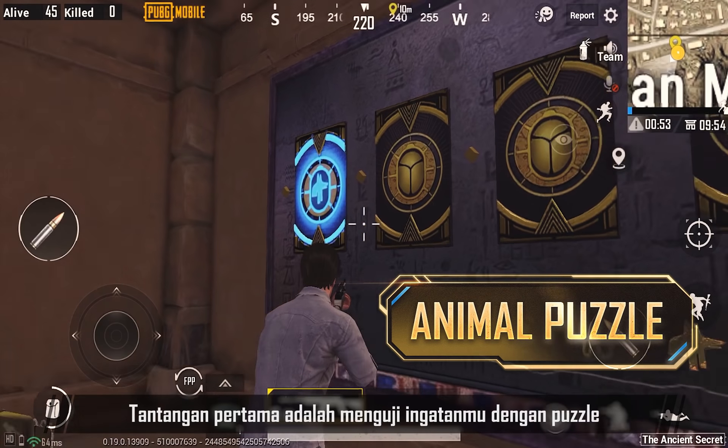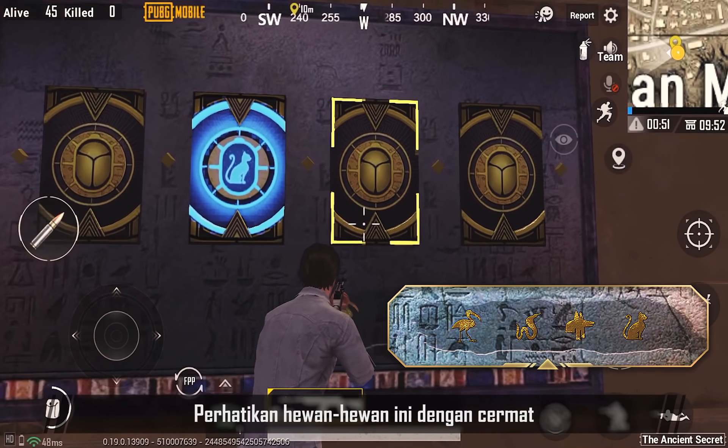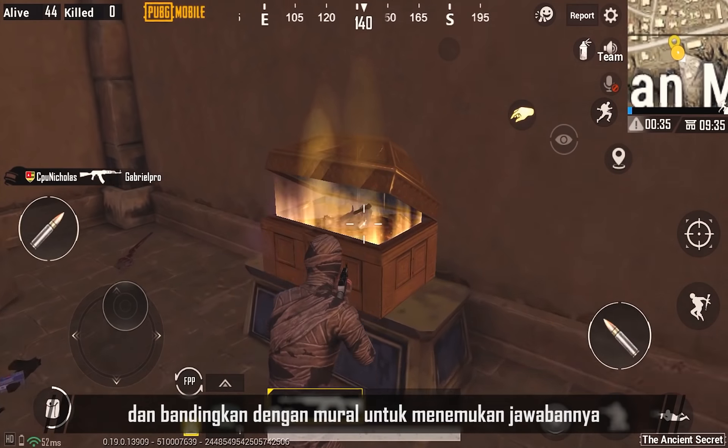The first challenge is testing your memory with a puzzle. Watch the animals carefully. Compare them with the mural and find the answer.